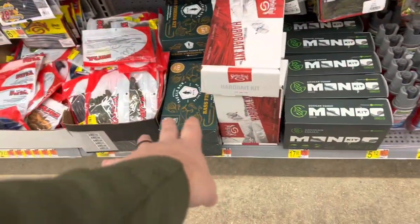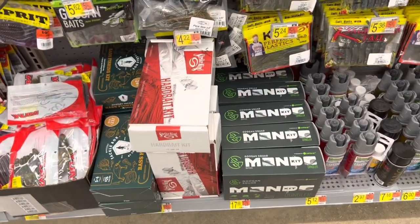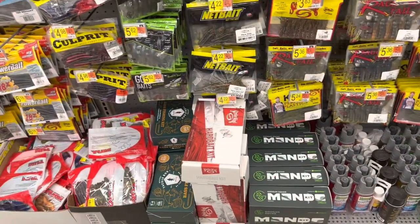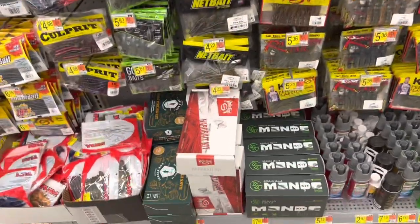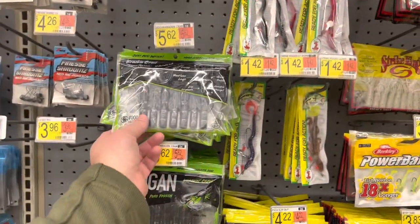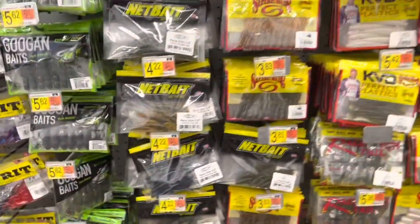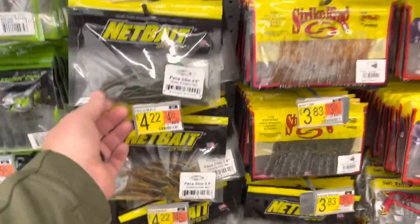Down here we got some kits — your mystery tackle boxes, your Mondo kit from Googan Squad, your Strike King hard bait kit. If you're new to bass fishing and looking to see what's out there, maybe try one of these at Walmart, and if you like it you can subscribe to one of these and get a new box every single month. They do have some Googan baits at this one — their crawls, the Kraken Crawl, and the Bandito bugs. When it comes to Net Bait, they got a lot of the crawl pattern stuff.